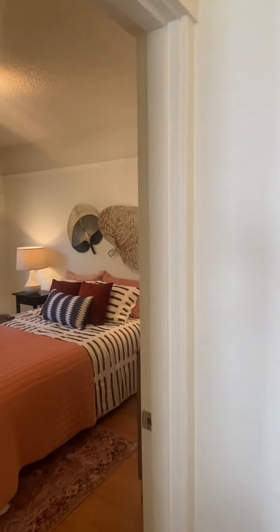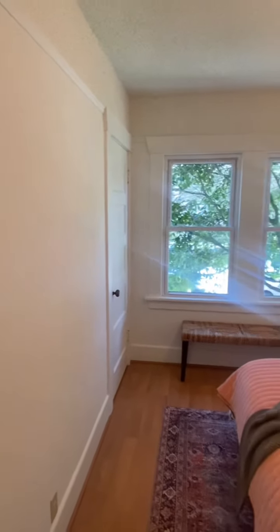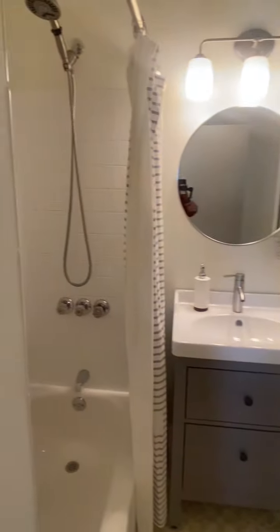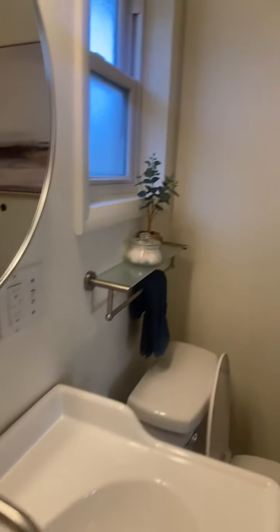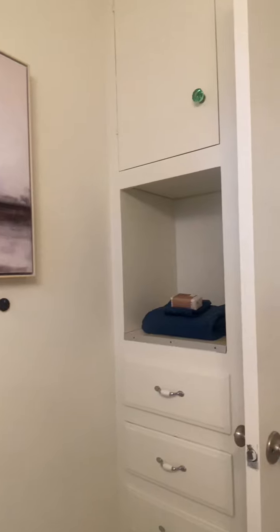Here is the front bedroom — quite large, with a queen closet. Two windows with a bathroom separating the two bedrooms. I want to point out the built-in cabinet here, with plenty of room for linens and toiletries.